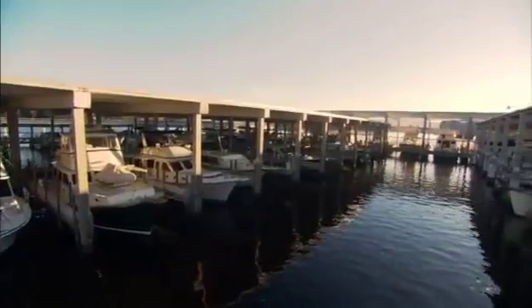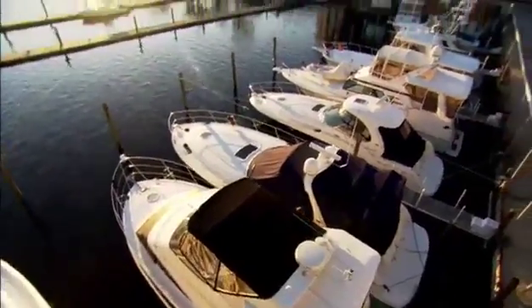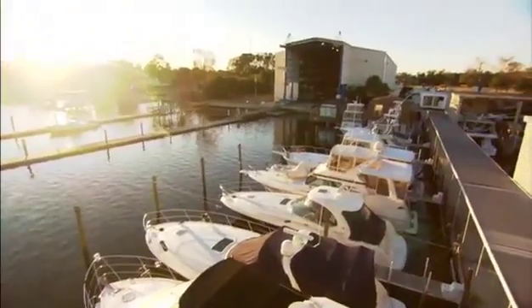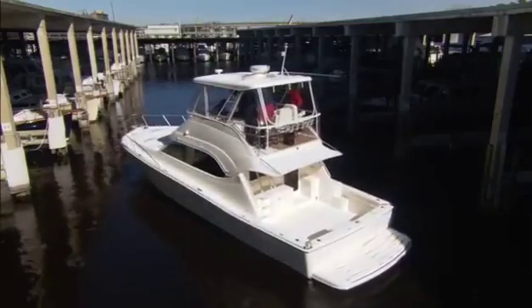Hi, I'm Marty Mason with TwinDisc Incorporated. We're here at Lambs Yacht Center today in Jacksonville, Florida to demonstrate and explain TwinDisc's newest marine propulsion product. It's called the Express Joystick System. It will truly revolutionize the way you're able to maneuver your boat. So come on, step aboard and let's see what it's all about.